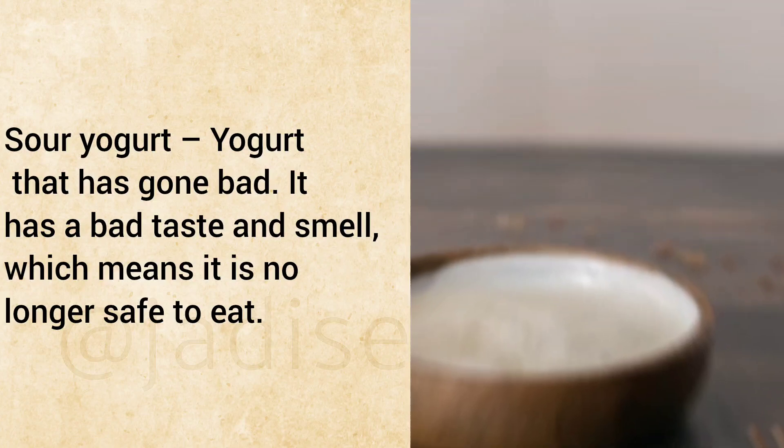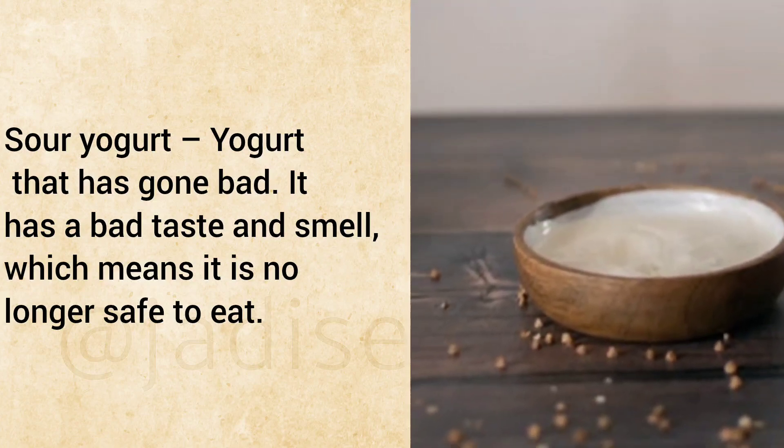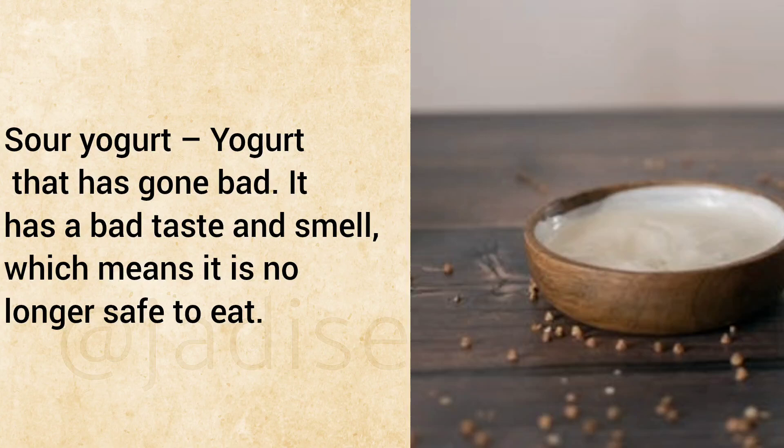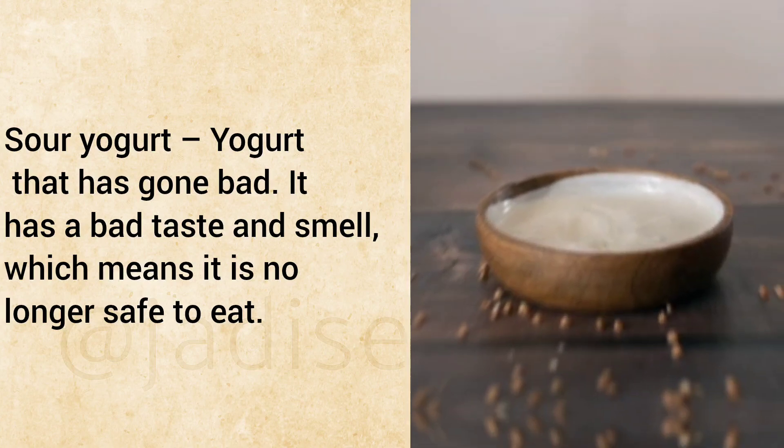Sour Yogurt: Yogurt that has gone bad. It has a bad taste and smell, which means it is no longer safe to eat.